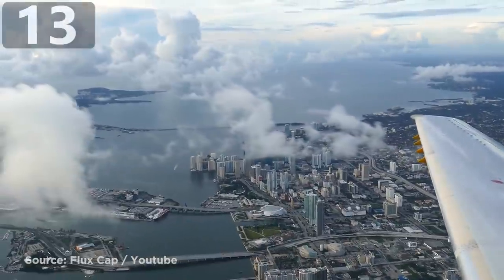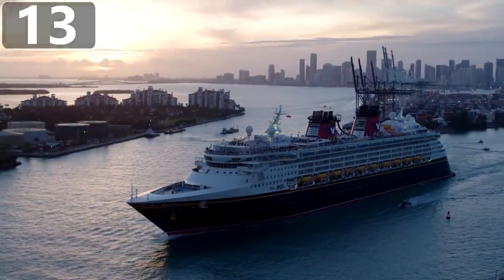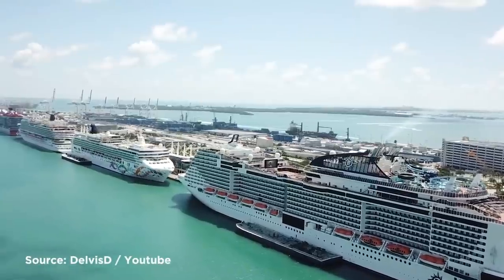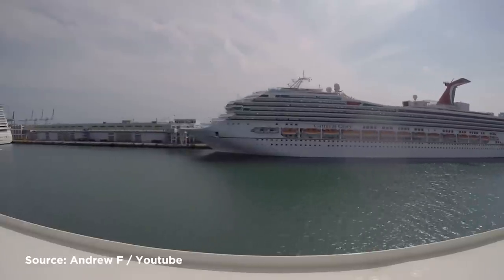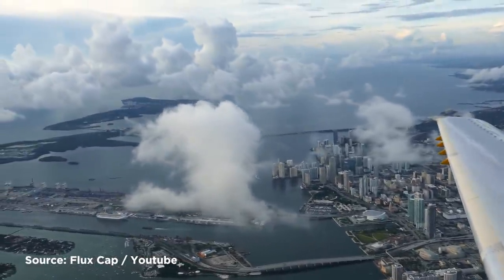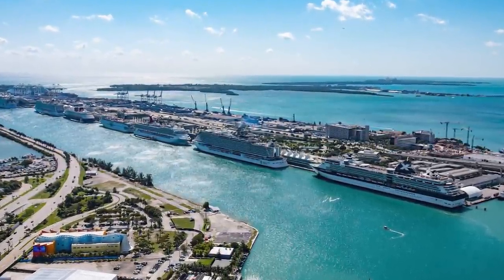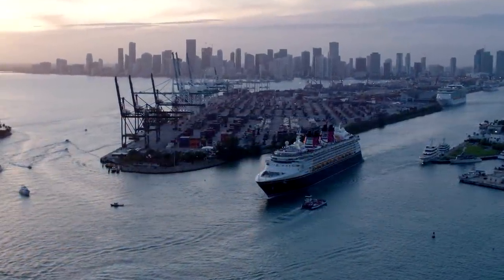Number 13: Port Miami. If you've ever been on a cruise around the Caribbean, the chances are you would have made a stop at one of the docks of Port Miami. It's the largest passenger port in the world and one of the biggest cargo ports in the U.S., and the scale of the site is unbelievable. Located at the mouth of the Miami River, it has eight main passenger terminals designed to accommodate the largest cruise ships in operation. Just one of them, Terminal A, covers an area of 170,000 square feet, and there are plans to build others of a similar size.